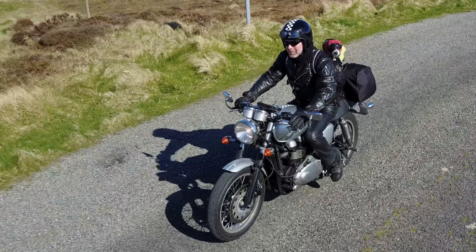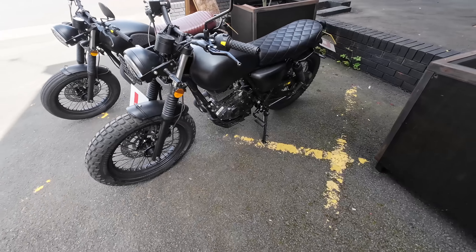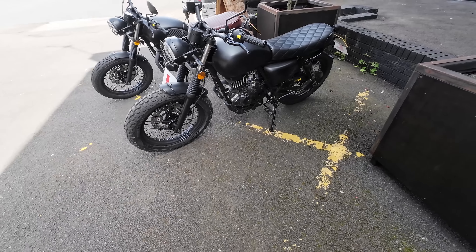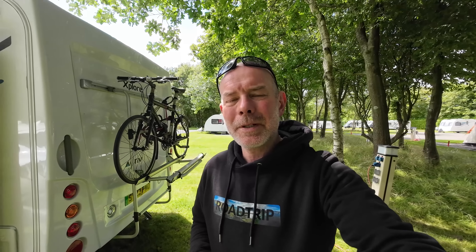As a lifelong biker I'm returning to motorcycling after a break of three years. I want something light and chuckable but I'm undecided between a 125 or a 250 machine. Today I try out both and for me at least there is a clear winner.